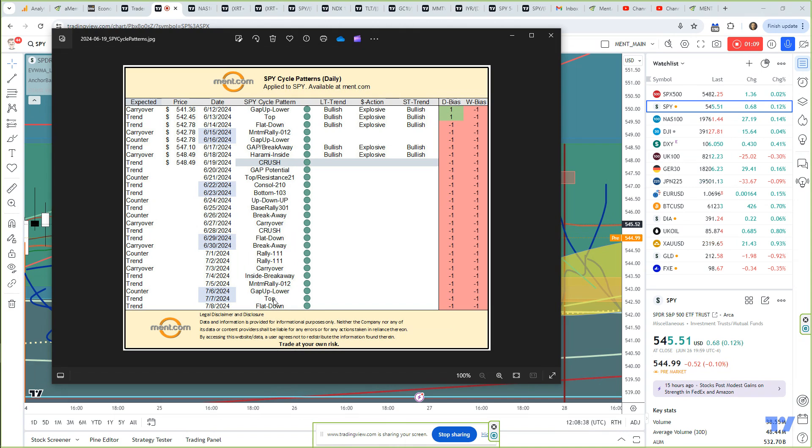Then we move into a gap up lower top, which is kind of a rotational weekend. Remember, the S&P doesn't trade on the weekend, but I still read these. For example: crush, flat down, breakaway, rally. To me, this means that the crush — normally a big down day — leads to a resettling on Saturday, flat down, leading to potential trending. That's what breakaway is in a carryover mode, leading us to rally, carryover. Remember, this first rally is in counter trend mode.